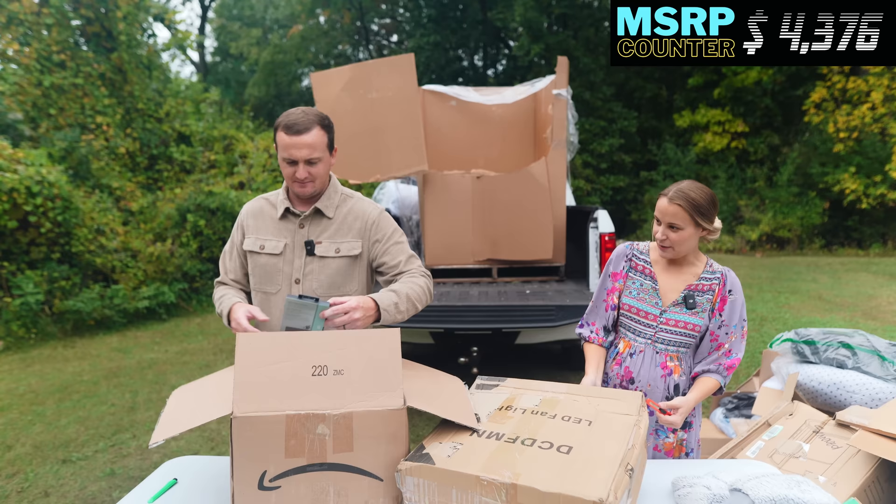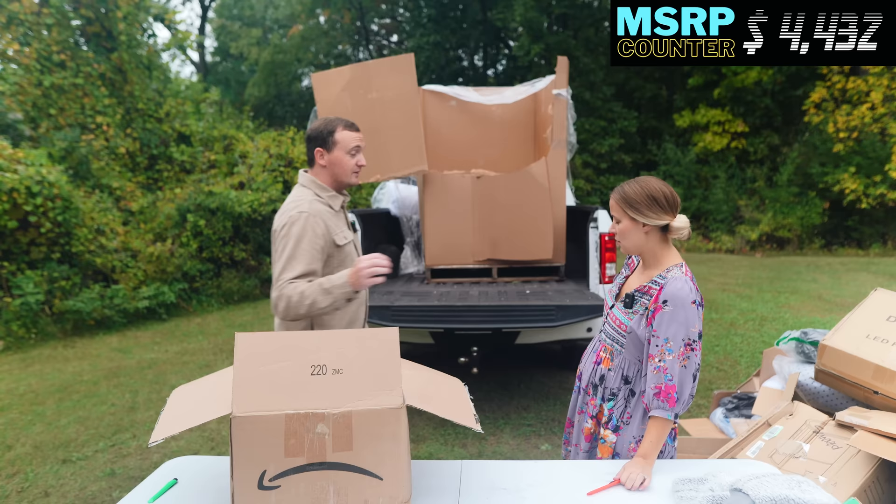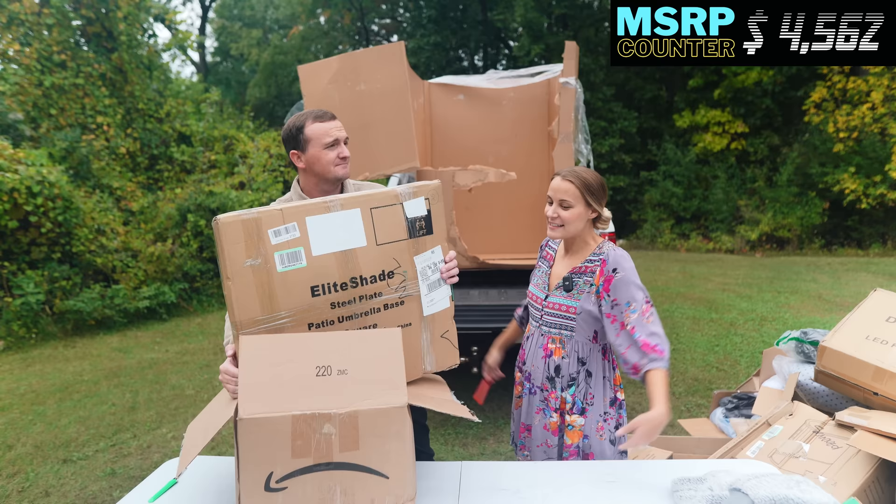Something else is in this box — also an Amazon smart thermostat, randomly showing up. And the final item is a patio umbrella base — very heavy. Successful pallet for sure, very successful. That was a good one. Remember we paid $675 — we needed $13.50 in MSRP to break even, and I'm sure we're way above that. Plus we have about a hundred items here to review.